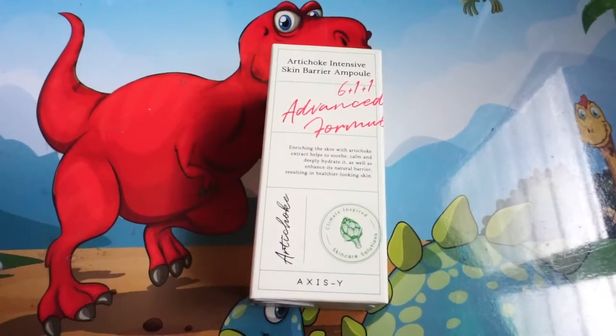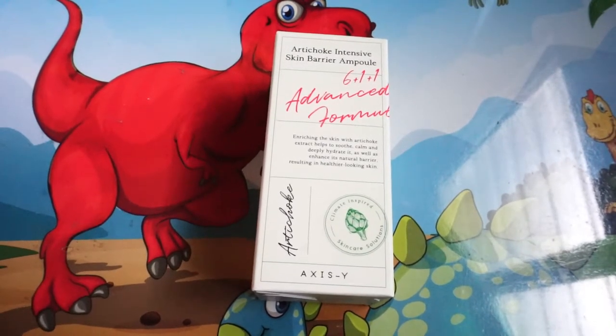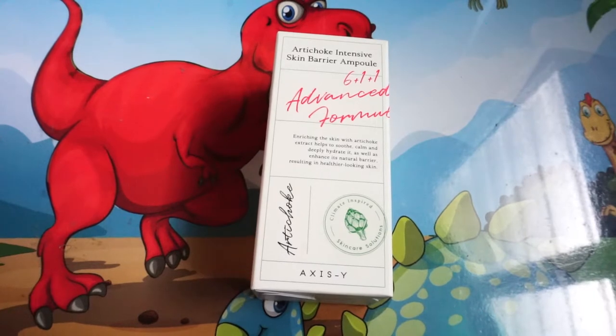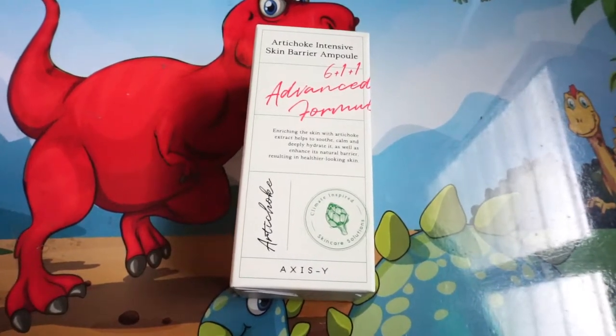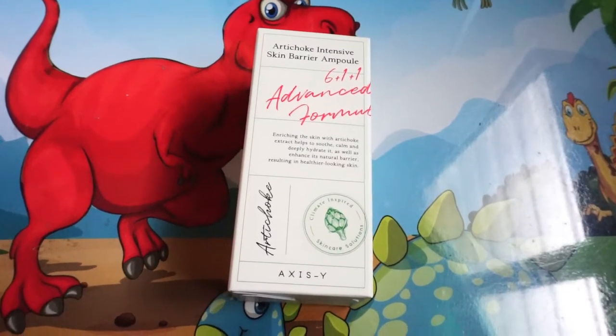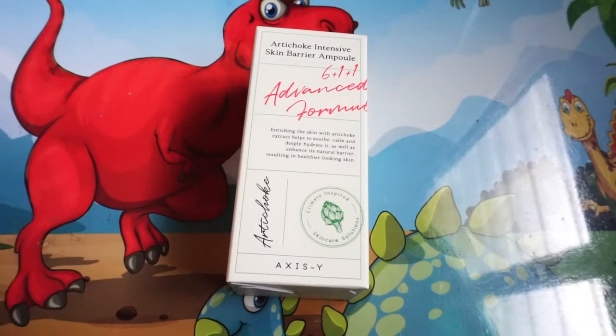Hello, I'm Yurin and today I'm going to review this Korean brand that exploded in popularity because of its climate-inspired skincare solution. It is created for people with oily, acne-prone skin living in humid climates.